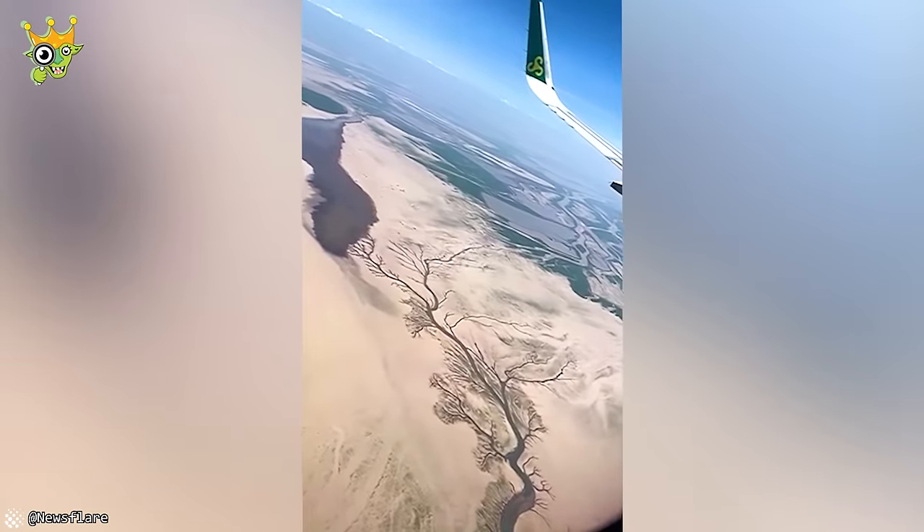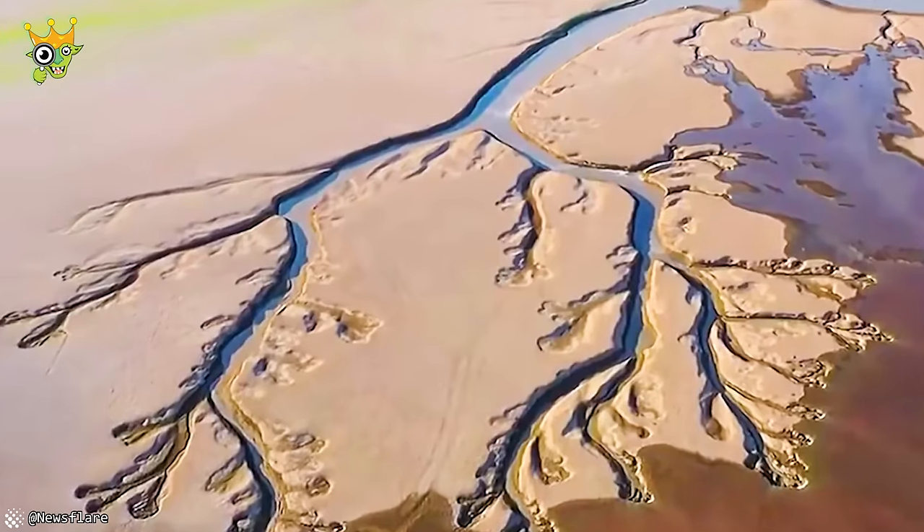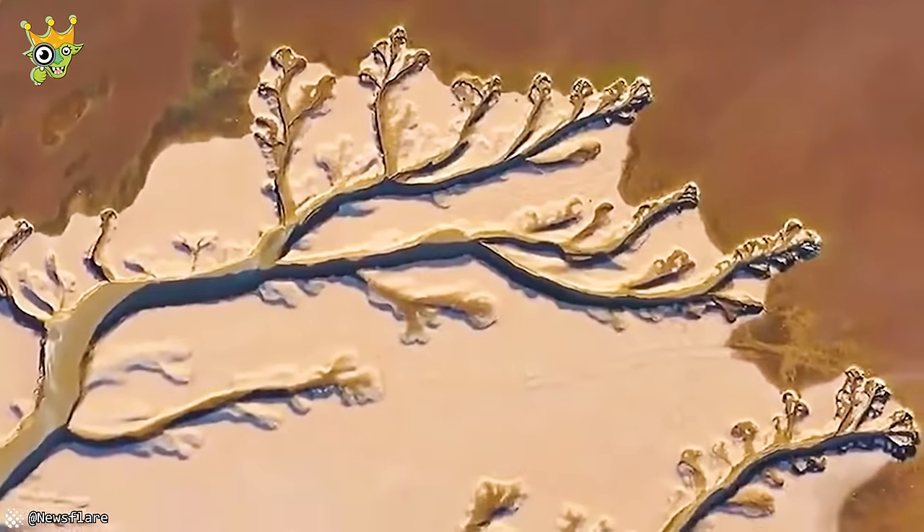The dry weather made the flow of rivers look like a giant tree. It wasn't an exaggeration to compare it to a painting by a famous artist.